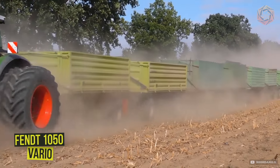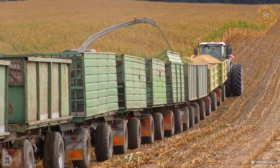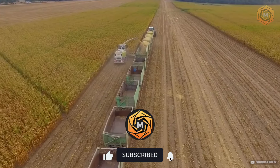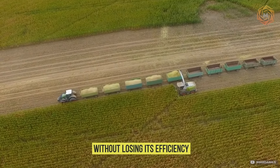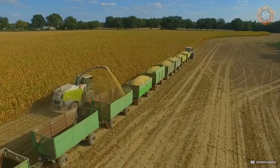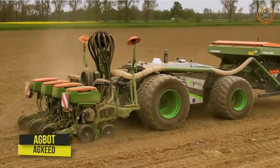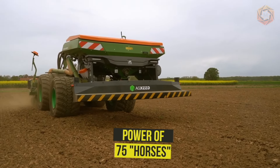Meet the Fendt 1050 Vario, the backbone of a road train that controls a convoy of 10 HW 80 trailers at Gut Grambow. This monster on wheels, with a total weight of 118 tons, demonstrates exceptional power and endurance. The Fendt 1050 Vario is not just a tractor — it is a leader that takes on the heaviest loads without losing efficiency. With such a giant, the most ambitious agricultural projects become a reality.